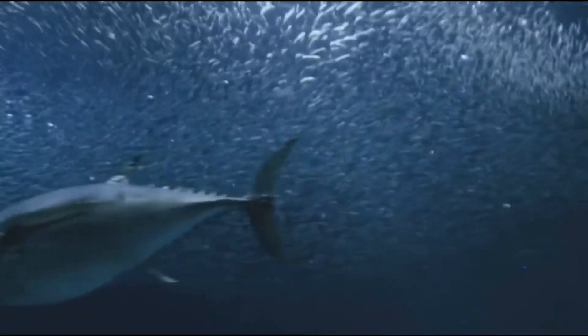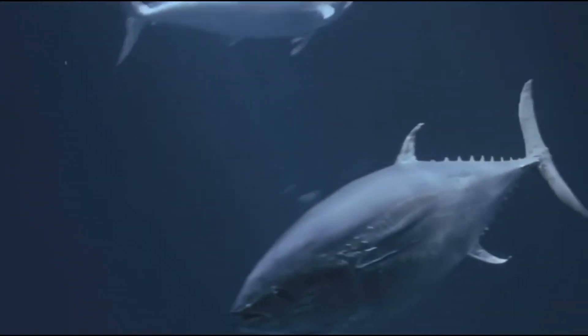Unfortunately, this fish is decreasing in population size and is not considered endangered yet. Therefore, there are no restrictions on fishing for them.